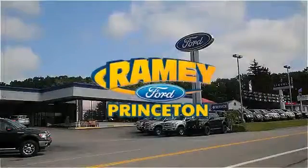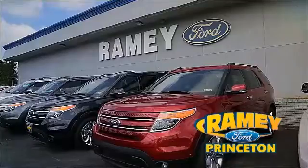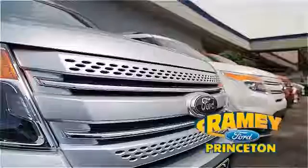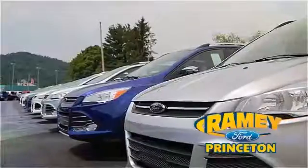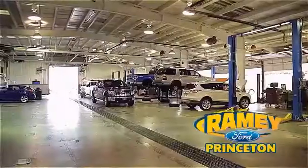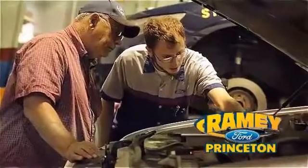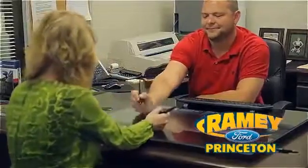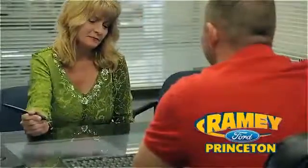At Ramey Ford in Princeton, we are proud of our commitment to customer satisfaction both before and after the sale. With 100% of our inventory having or being eligible for warranty, our customers never have to worry. With our award-winning service department on the job, you can trust your vehicles are in good hands. And our easy, hassle-free buying process is now easier than ever, without tons of paperwork to confuse you, with our digital signature service.